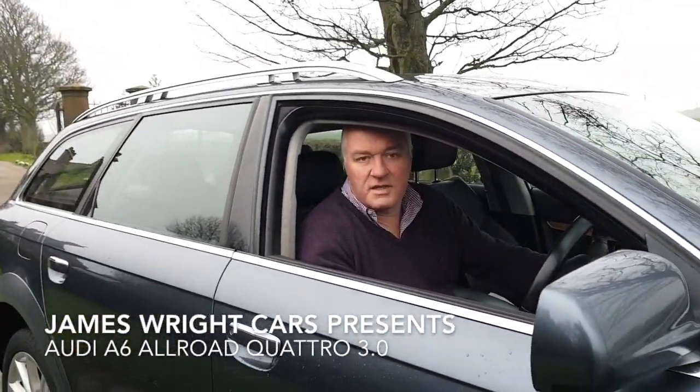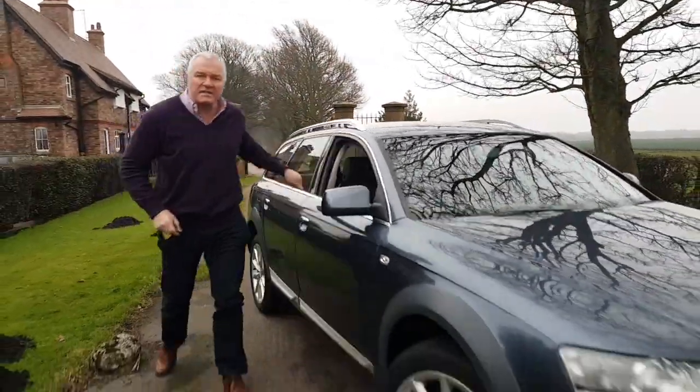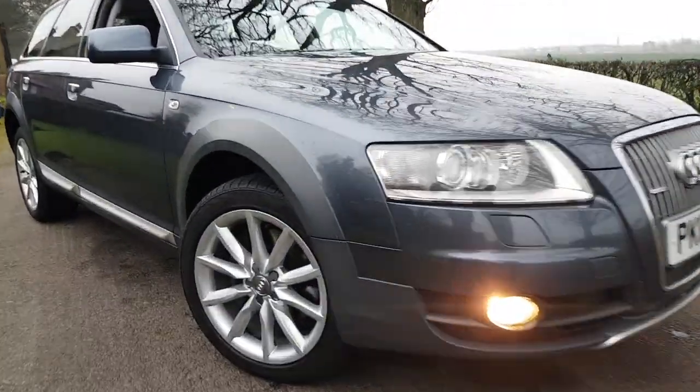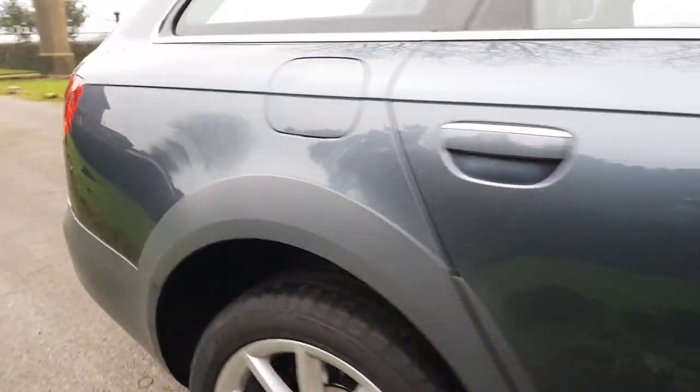Hello and welcome to James Wright Cars. Today's video features a 2008 Audi A6 3-litre TDI Quattro Allroad. The car has done 189,000 miles from new and is accompanied by a full service history. It also has over £10,000 worth of factory fitted extras.